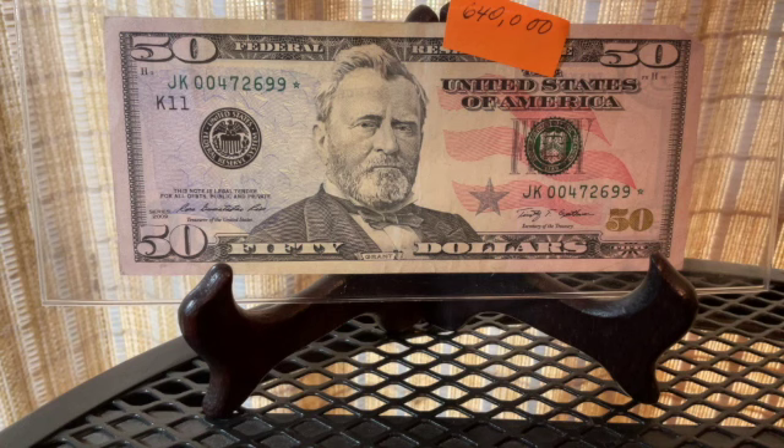Hi there, collectors and especially subscribers. This is another short video, and this time it's on my personal collection of low print run star notes, which I now happen to have one for every denomination except the one dollar bill.